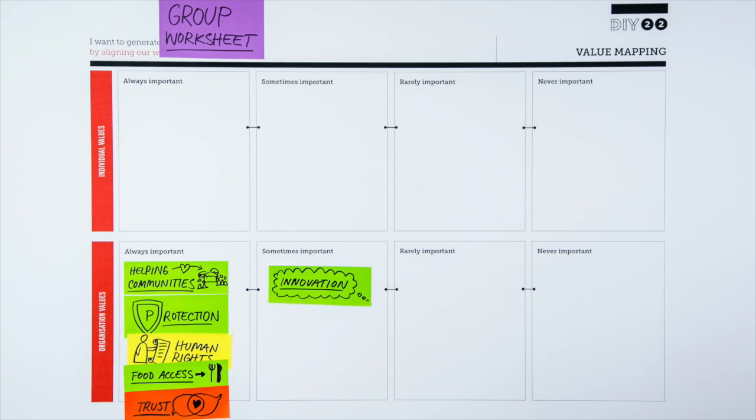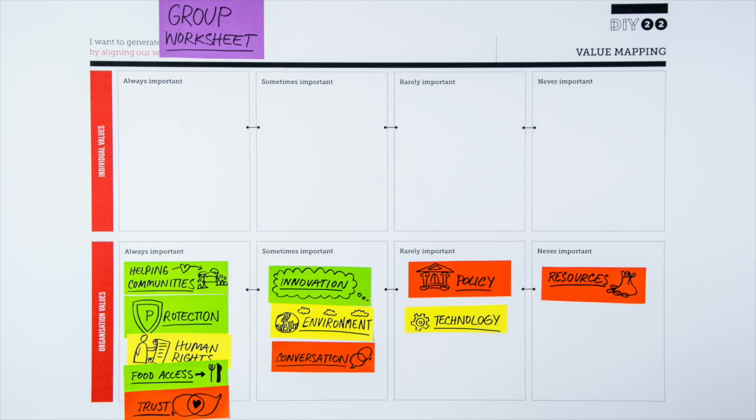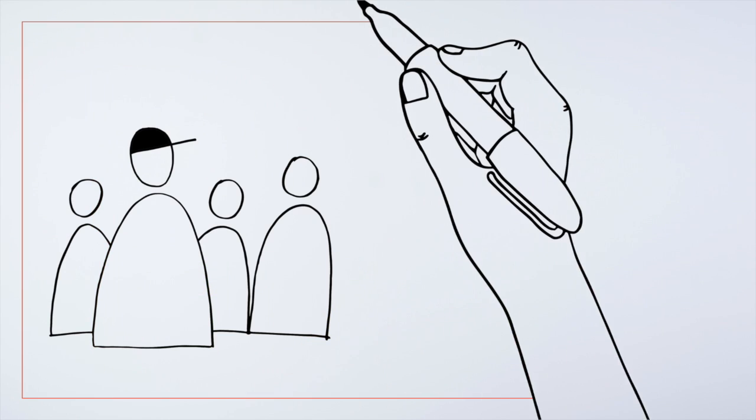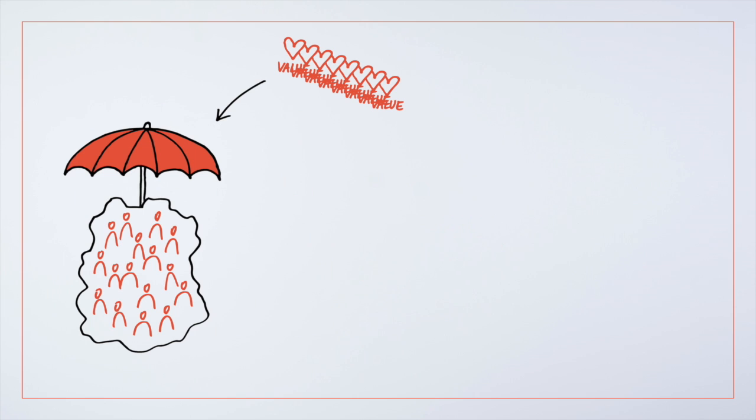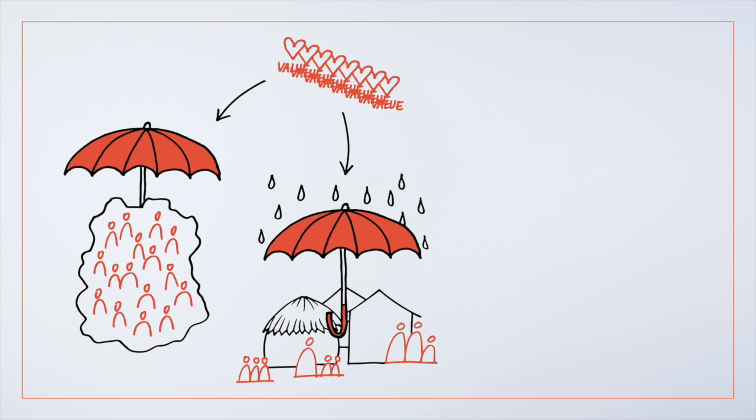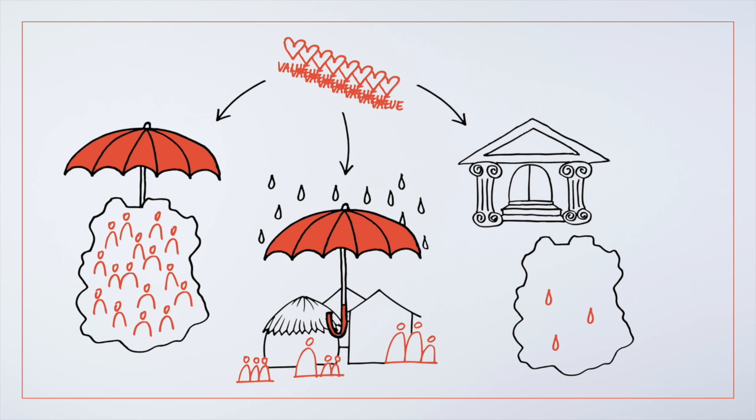Together, they agree a set of values that are core to the organization. They agree that the shared values underpinning the climate program are to support the development of national social protection programs, help rural communities to better prepare for emergencies, and assist governments with immediate emergency responses through targeted humanitarian relief.